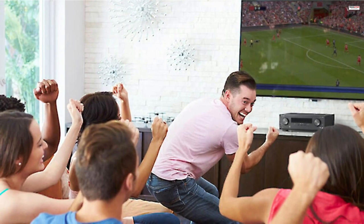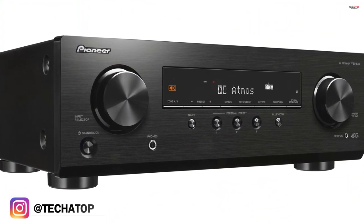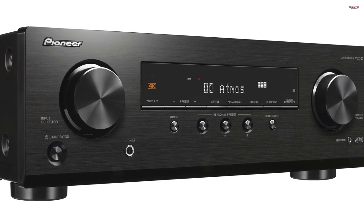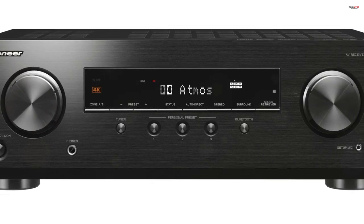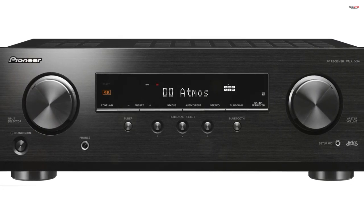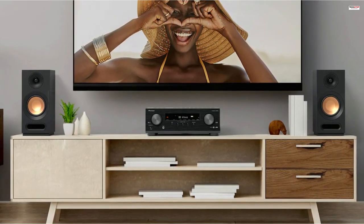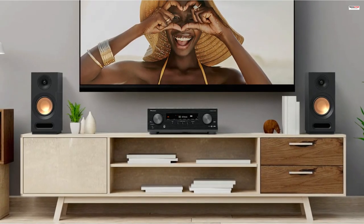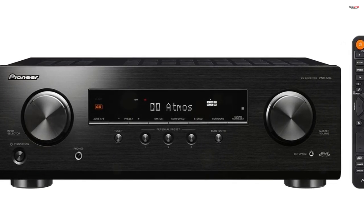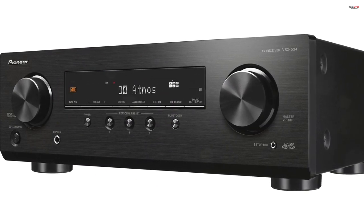Bluetooth compatibility allows you to seamlessly connect your phone, tablet, or PC to the receiver and stream audio wirelessly. The receiver remembers your device, so playback starts automatically whenever it detects an incoming Bluetooth audio stream. The Dolby Atmos Height Virtualizer provides an immersive listening experience by creating a virtual surround and height effect without the need for additional surround or height speakers. With 5.1.2 channels of Dolby Atmos, you can enjoy three-dimensional audio that adds depth and realism to your movies and music. The receiver also offers a personal preset feature, allowing you to save and recall your preferred settings — up to three presets can be registered and easily accessed from the front panel or remote control.